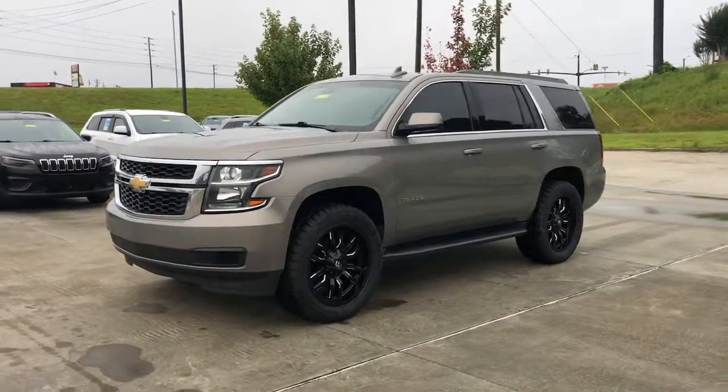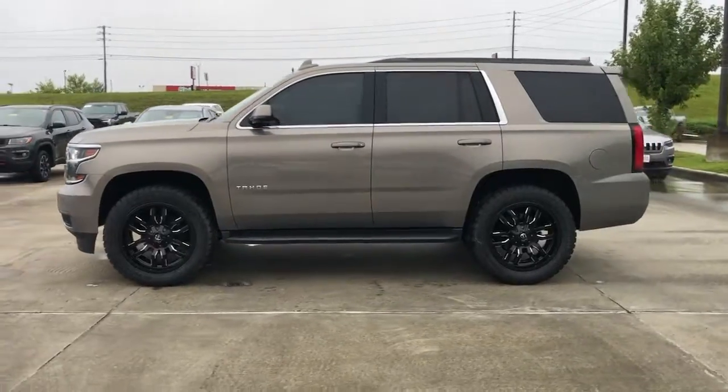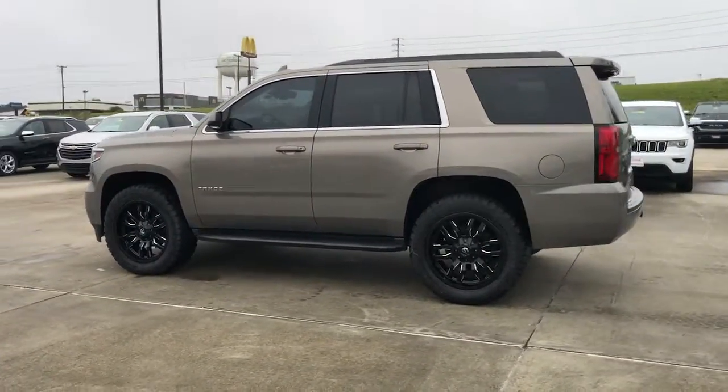Get a feel for the 2018 Chevrolet Tahoe. This vehicle is an outstanding buy with fewer than 90,000 miles on the odometer.